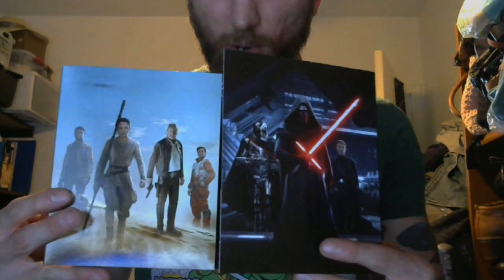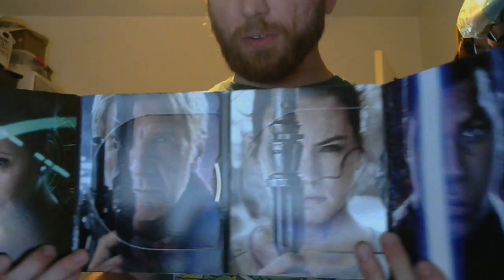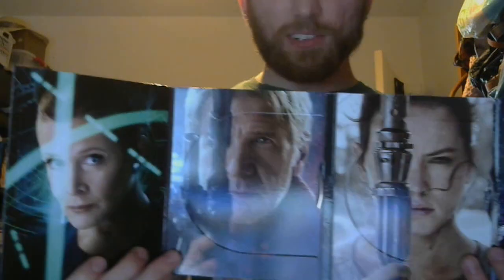You can take a look right here. See that artwork? I really like this one with Kylo Ren in the middle right there. You can see it folds out, and you've got everybody right there, most of the main characters. There's fucking Leia right there — sexy-ass milf right there. Ha ha!